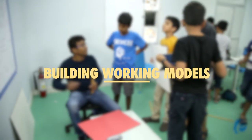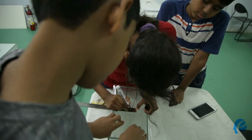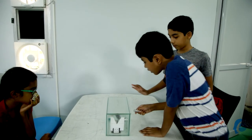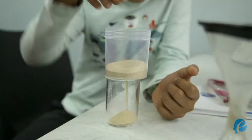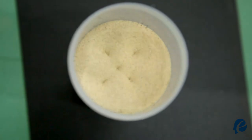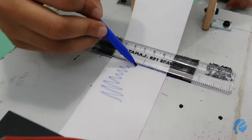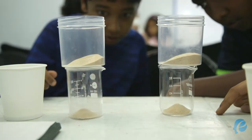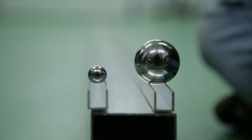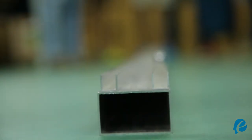Mentees are taught how to build a working model in the final stage of the cycle. They understand the reason behind the choice of materials for engineering the working model and the science behind the functioning prototype. This solidifies the core principles of design, and through multiple iterations of the prototype, the mentees enthusiastically build the final working model that they get to take home.